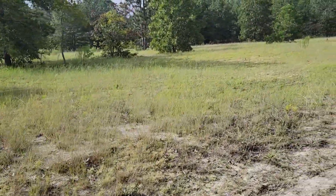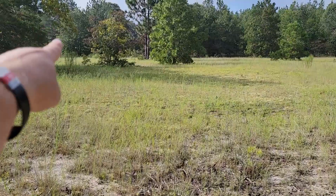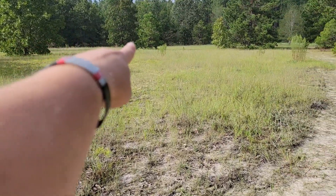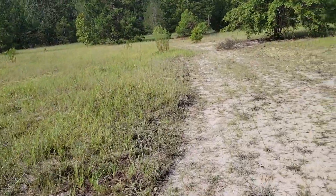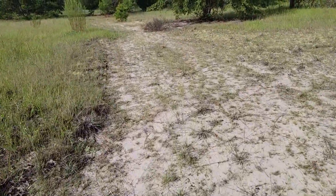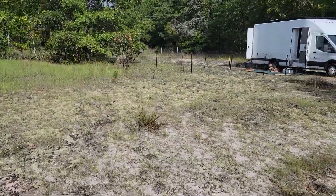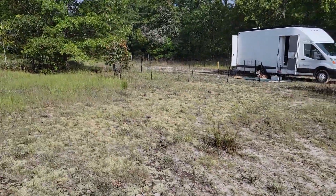This is just a nice big open area. The fence line is way back in there. There is fence up and I'll have to do some work on that. Dazzle's just chilling.